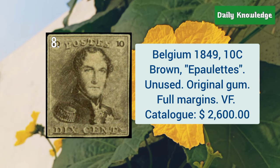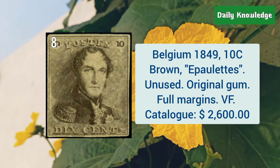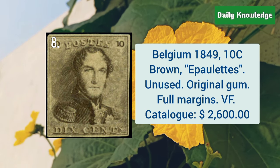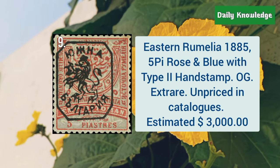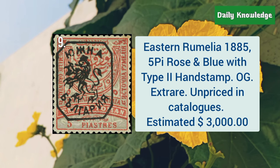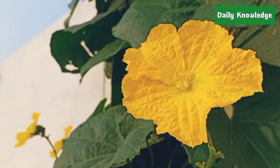Belgium, 1849, 10C brown, appellates, and it is unused with original gum. Next is Eastern Romelia, 1885, 5P rose and blue with type 2 handstamp, and it is with original gum.